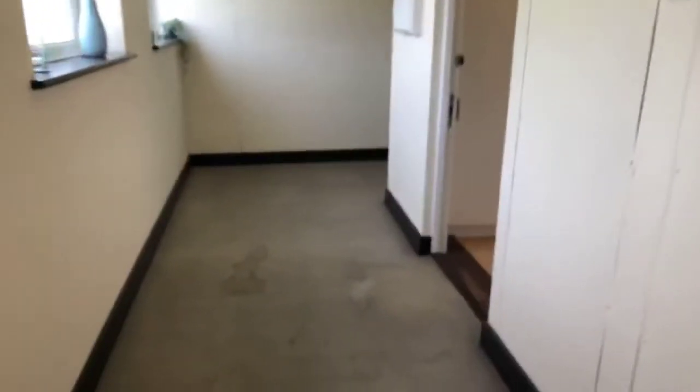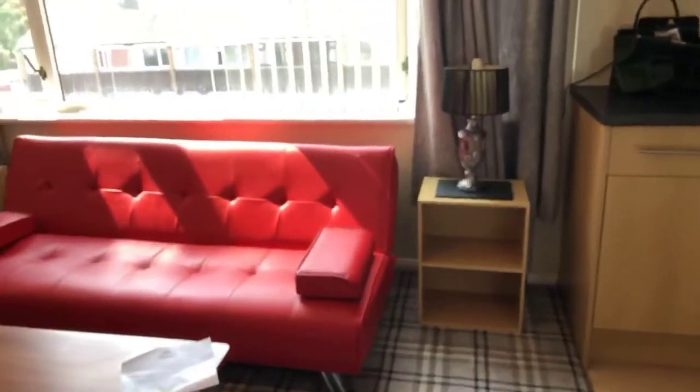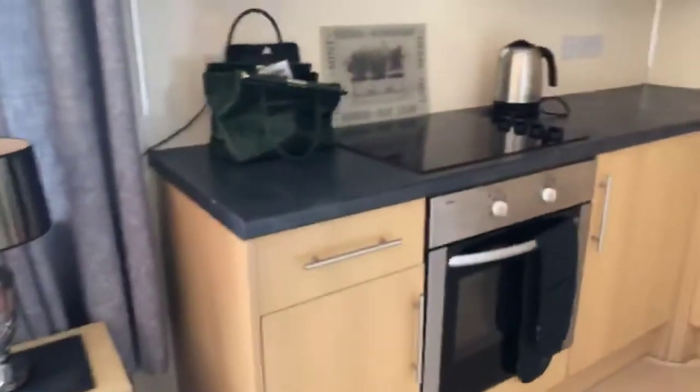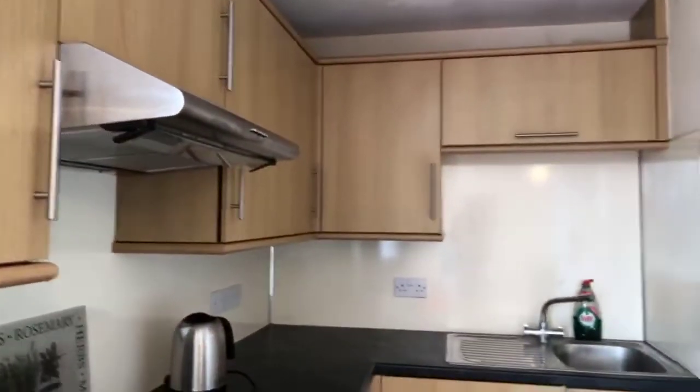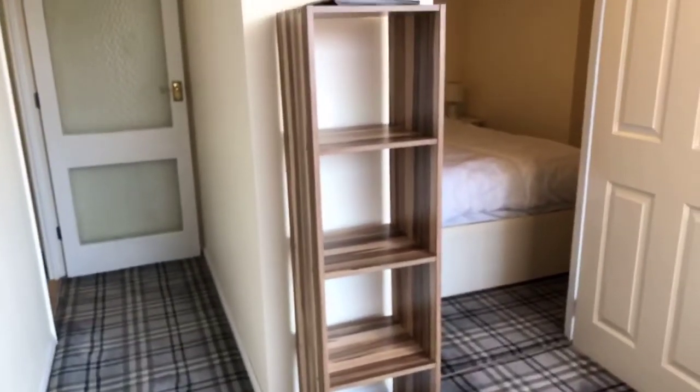If you would like to apply for this flat, please do get in touch with us — ideally today. I've got quite a few people watching by the looks of things. Give us a call or drop us a message and you'll come through to one of my colleagues in the lettings office — we'll be more than happy to help with your application. Hopefully I might see some of you in person soon, showing you around either this property or one of our other properties in the local area. Thank you so much for watching, enjoy the rest of your day. Bye for now.